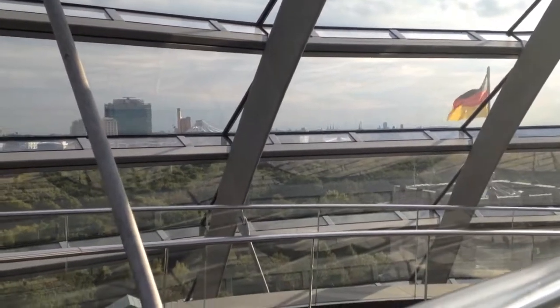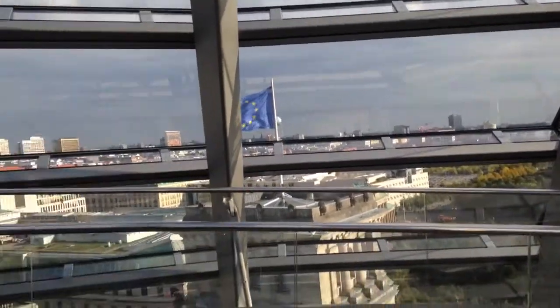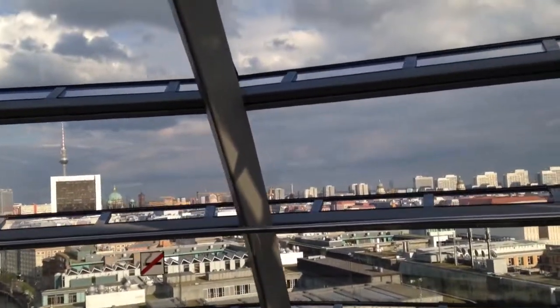Out that direction is the Berlin Symphonic Orchestra Hall, which is known to be one of the best in the world. And I'm actually seeing a show there next weekend.